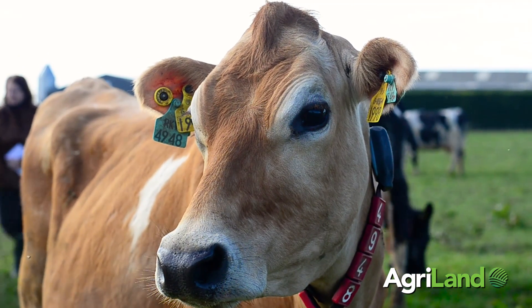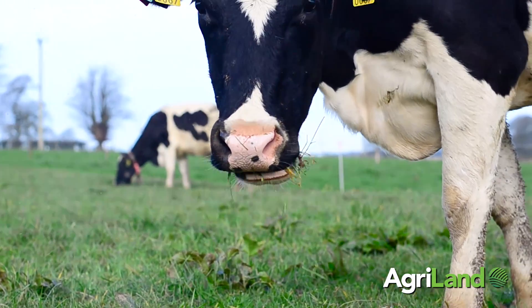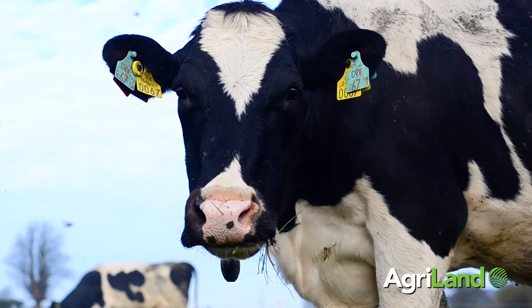There are still 40 cows left to calve and hopefully they should be all calved by the end of March. So I should have the full 90 cows up and running at least by the first week of April. It's very manageable really — it's a very simple system.